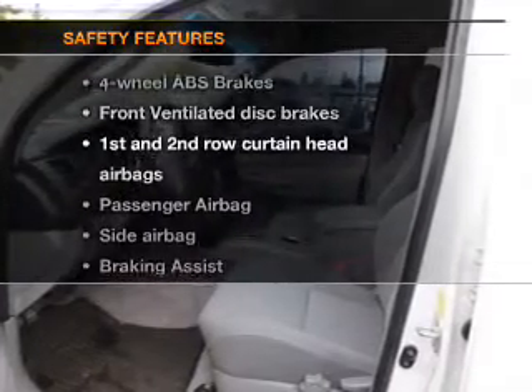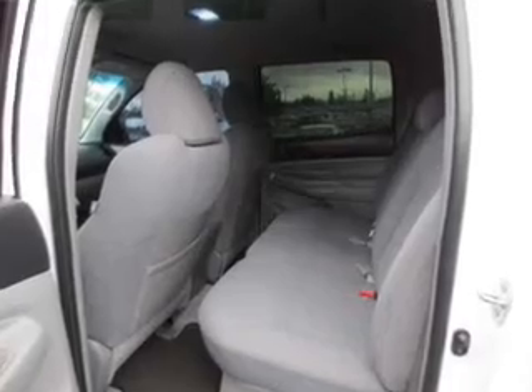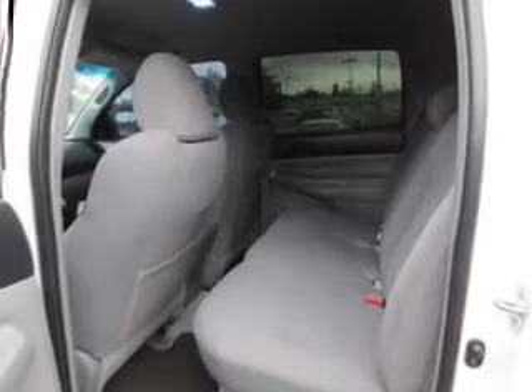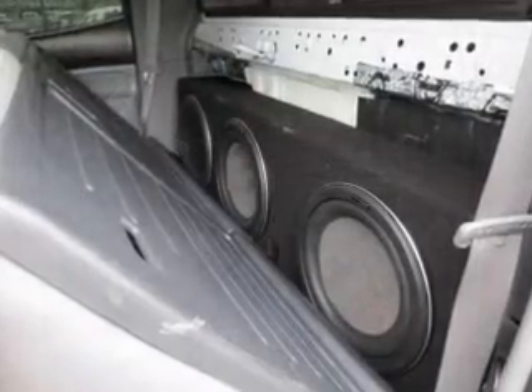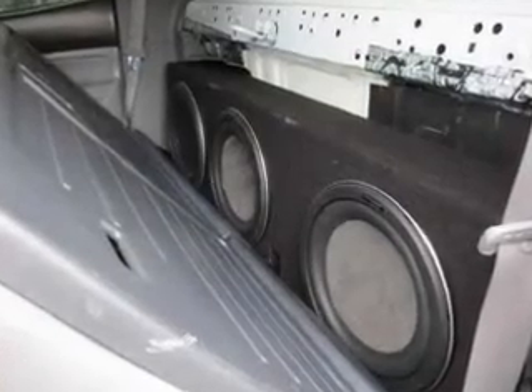If safety is a high priority, rest assured knowing these top safety components are included. Front ventilated disc brakes. Curtain head airbags. Passenger airbag. Side airbag. Traction control. Stability control. Low tire pressure warning.